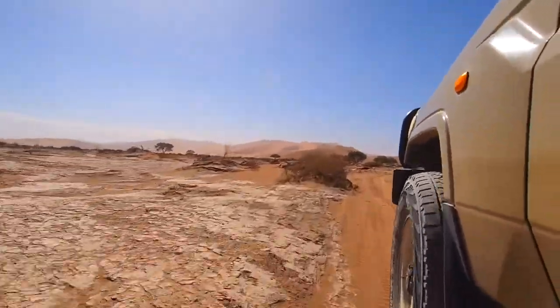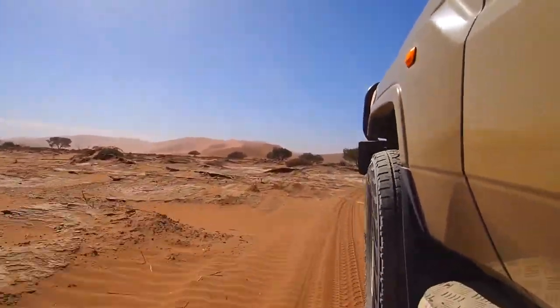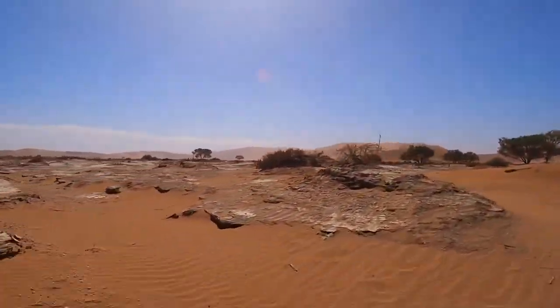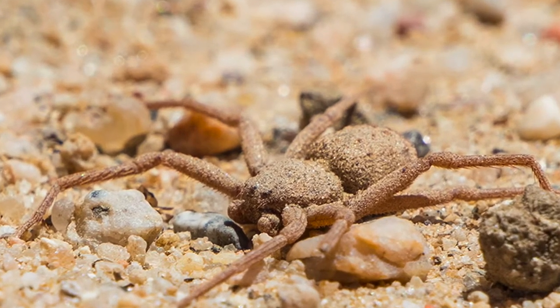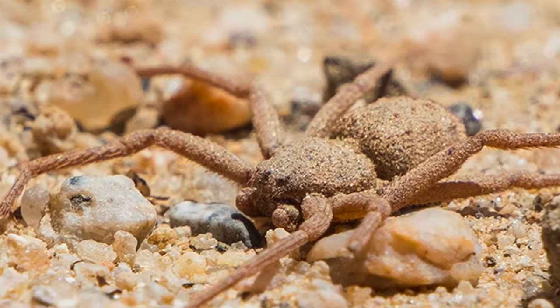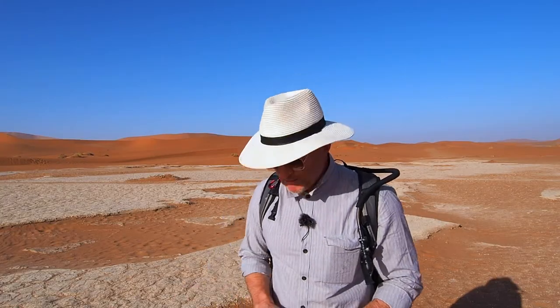Think how long it takes to move this volume of sand from the Kalahari Desert, down the river, and up the currents in the Atlantic Ocean. You look around and you think the desert is lifeless, but it's not. The desert creates the most amazing different life forms. Like this — the six-eyed sand spider. It's called that because it's got six eyes and lives in the sand. It's famous because it is the most venomous spider in the world. You don't want to be bitten by that little bugger.